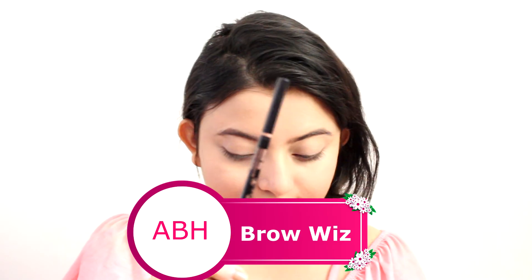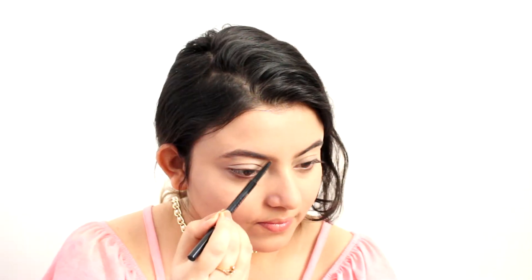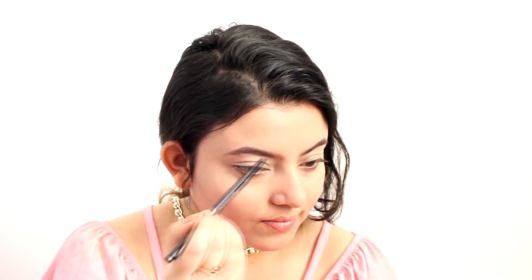Moving on to eyebrows, I am using my current favorite — the Anastasia Beverly Hills brow product. I absolutely love what it does to my brows. I'm just mimicking my natural eyebrow shape and filling any sparse areas. You can also use any other brow product, like the Fashion Brow by Maybelline — that's a good option.